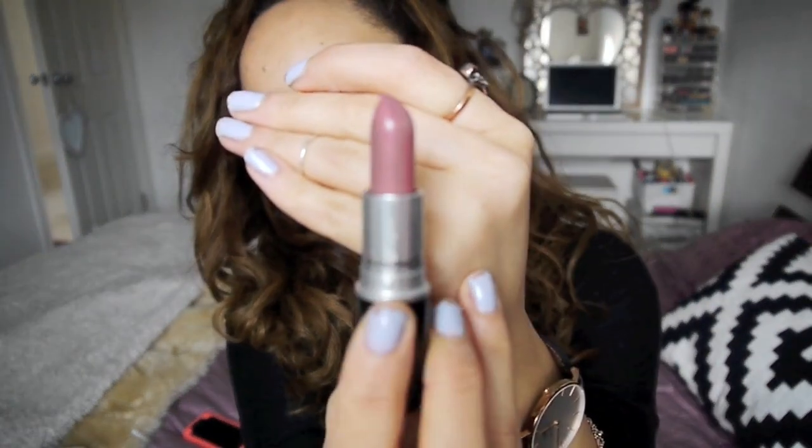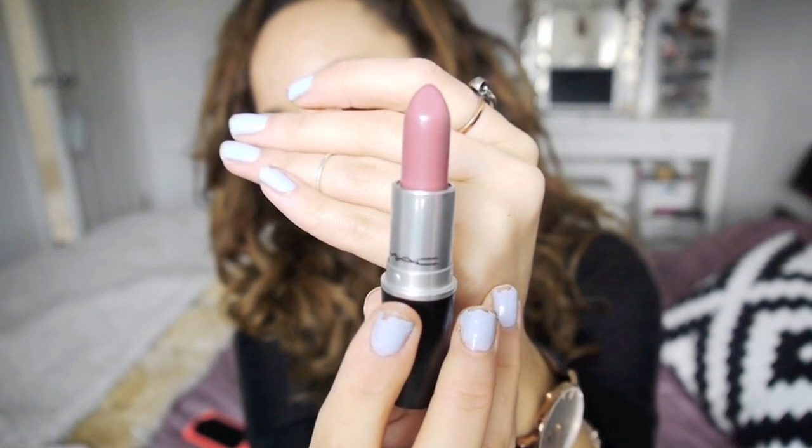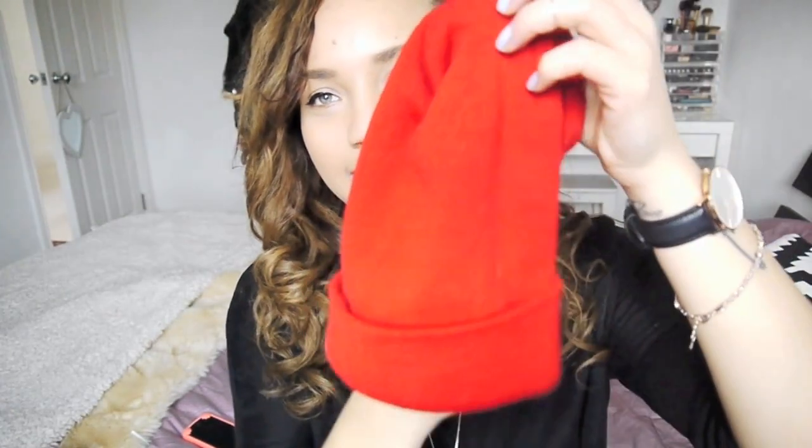I received this lipstick in 'Syrup' — it's a gorgeous your-lips-but-better colour, slightly mauve with a purple tint but also pinky, just lovely. I also got a red beanie because I didn't have one in red. For perfume I got a Christmas gift set from Soap & Glory — I'd seen Louise from Sprinkle of Glitter using it and it smells like everything I love about Soap & Glory.